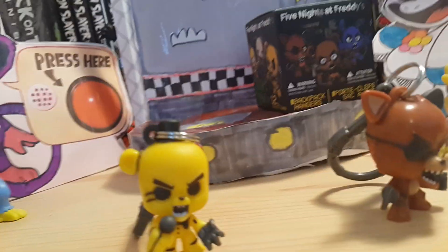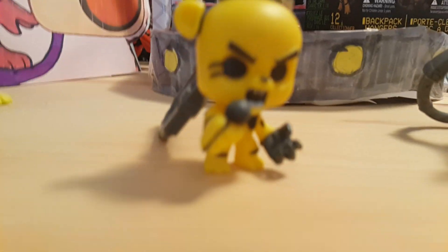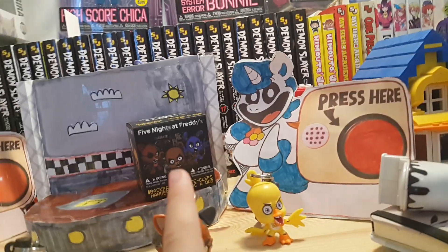They got a lot of details in, but with Golden Freddy I would have liked one thing — in all the games you see Golden Freddy sitting down, and he can't move, that's how he is in the first game. I would have liked it if they made him like that. But anyway, it's a good figure — they managed to include little buttons on him and a little microphone. Now let's move on to the final box.